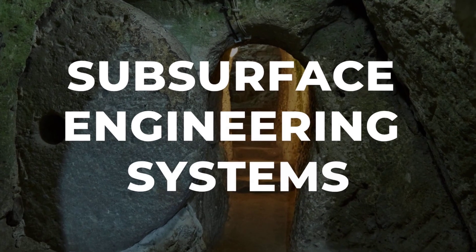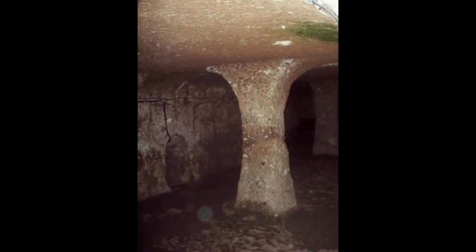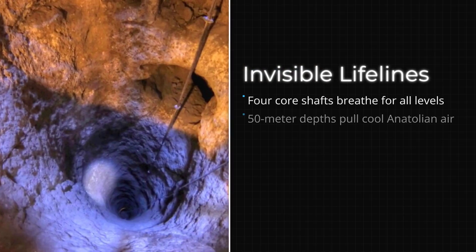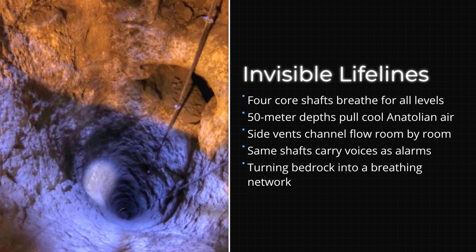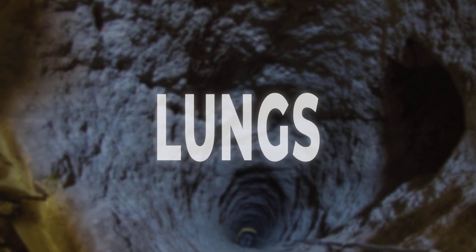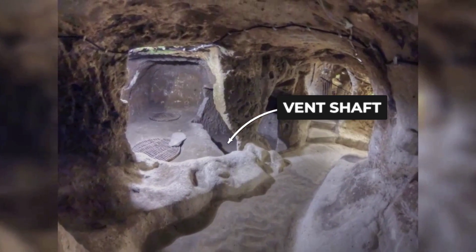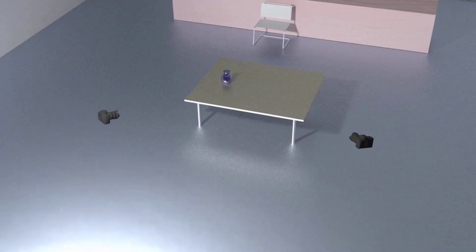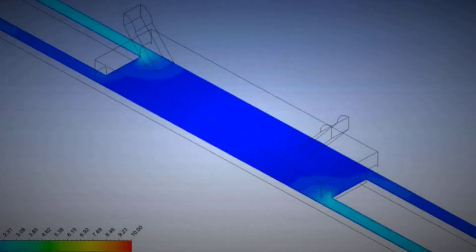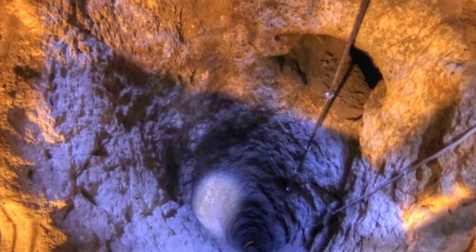Fresh air is the first non-negotiable for life underground, and Derinkuyu's builders approached the problem with a scale and precision that rivals modern engineering. The city's ventilation network centers on four main shafts, each plunging over 50 meters through the volcanic tuff, flanked by more than 50,000 micro vents scattered across every level. These shafts act like the lungs of the city, using the stack effect to pull cooler air from below and push stale air out above, even when every stone door is sealed tight. Computational fluid dynamics models built from recent 3D scans confirm that airflow reaches even the lowest chambers, circulating enough oxygen to support thousands for extended periods.